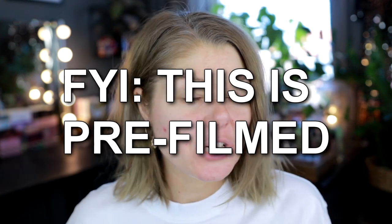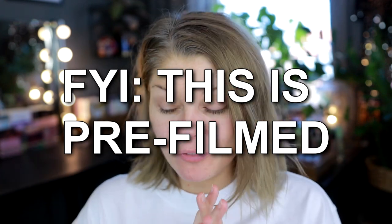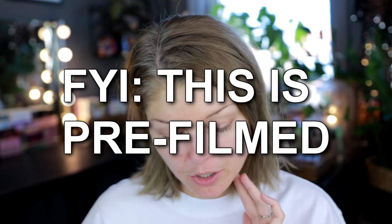Hello beautiful and welcome back to my channel and to this video where I am gonna try out a bunch of new things — like new things in my collection. I have a new foundation, a new highlighter, and an eyeshadow palette.